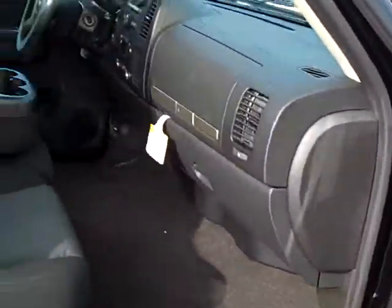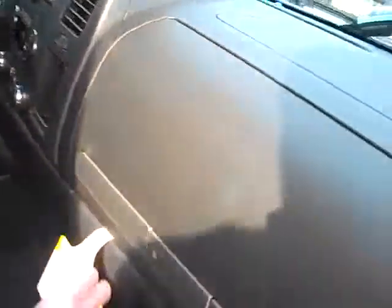MSRP is $37,310. It has power windows and door locks and keyless entry. The ebony cloth interior with tons of storage — you've got storage in here, storage down here.